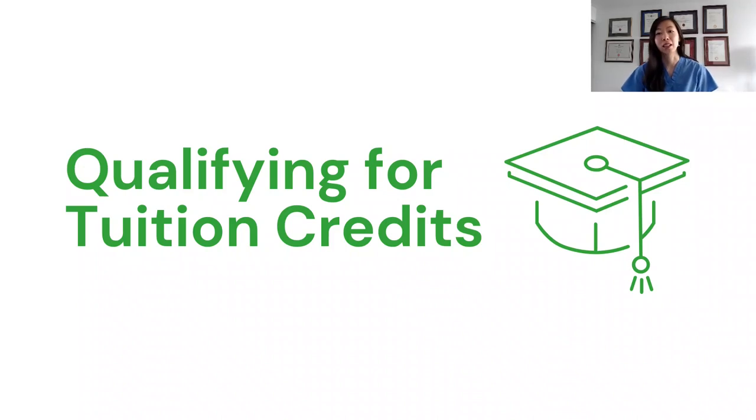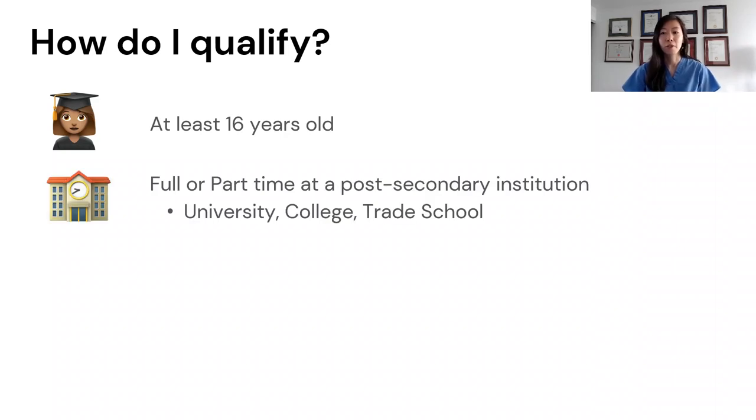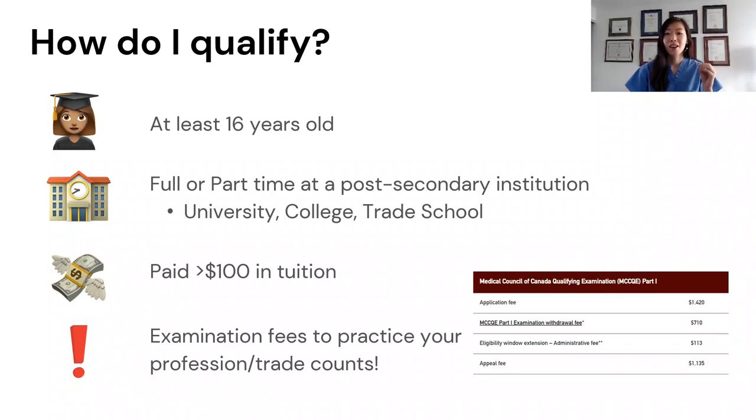So how do you qualify for tuition tax credits? First, you have to be at least 16 years old, and you have to be either a full-time or part-time student at a post-secondary institution in Canada — this includes university, college, and trade school where you're obtaining skills towards an occupation. The tuition you paid also has to be more than $100 to qualify as a tax credit. Also worth highlighting: if you've paid exam fees to get your license to practice your profession or trade, those count as tuition tax credits. So remember to collect the exam receipt and claim your tax credits.